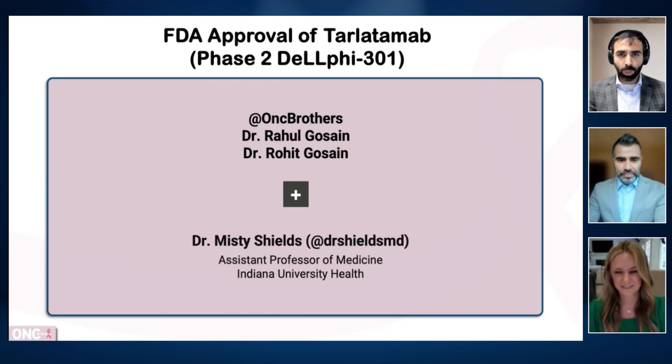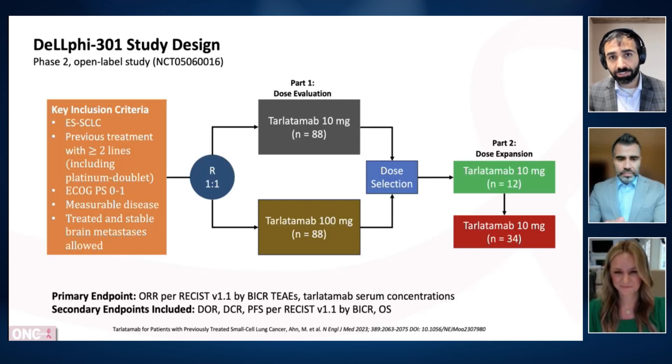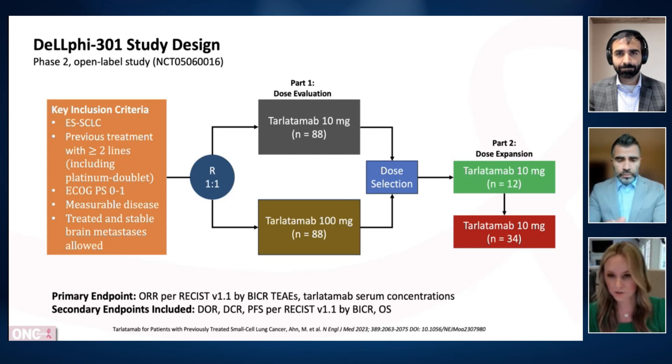Let's start off with the drug makeup and if you can walk us through the study design for DeLLphi-301. DeLLphi-301 was a phase two open-label, multi-center, multi-cohort study. The key inclusion criteria were patients who had a diagnosis of extensive stage small cell lung cancer with prior treatments of at least two or more lines of therapy, including a platinum-based doublet chemotherapy.